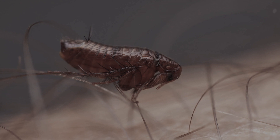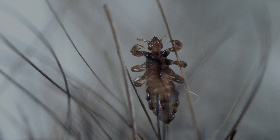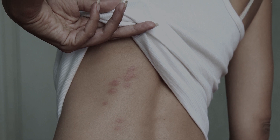Most often lice live on the head, but there are species located on other parts of the body where there is hair. The bite causes severe itching and leaves a small red dot.